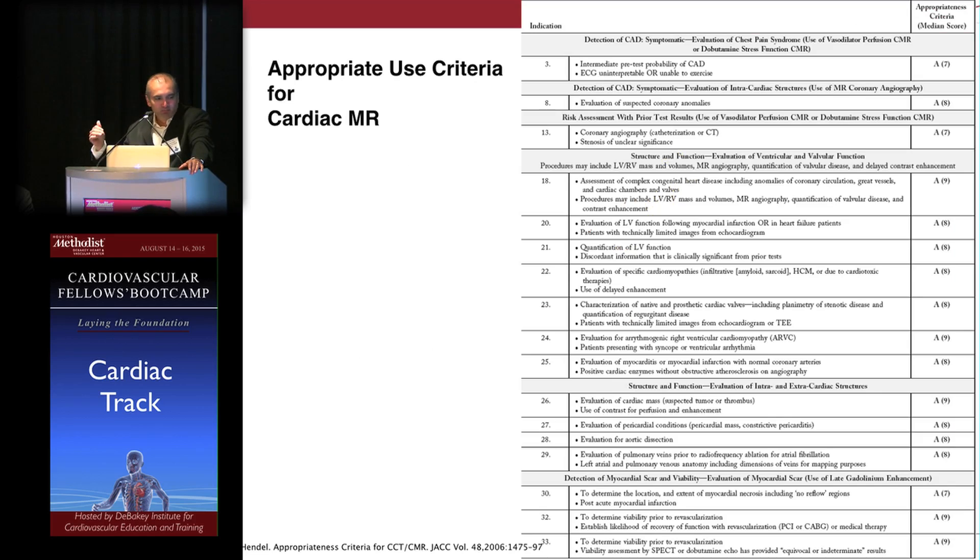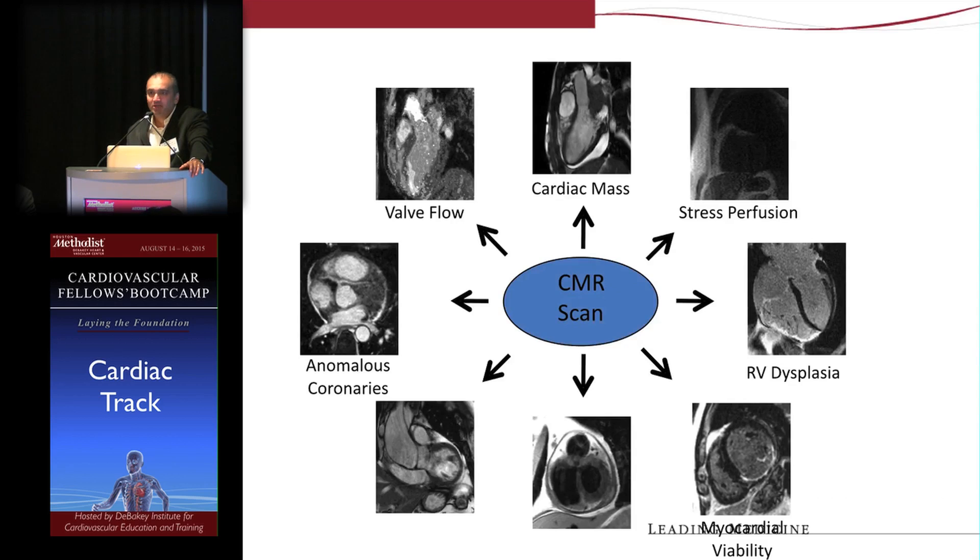It is important to recognize that there are a variety of indications considered appropriate criteria for performing CMR. There's an Appropriateness Use Criteria document you can reference. CMR can assess valvular heart disease, cardiac masses, perfusion testing and ischemia evaluation, cardiomyopathies, myocardial viability assessment, pericardial disease, anomalous coronary assessment, as well as vascular disease.